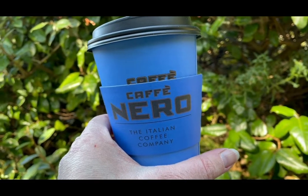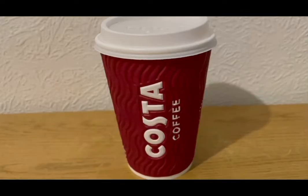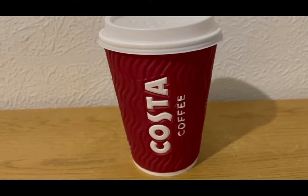Starting my morning with a large skinny latte from Cafe Nero which is four SmartPoints. I've also got an almond milk latte — a medium from Costa — and that is three SmartPoints.